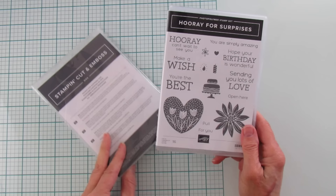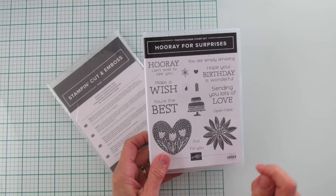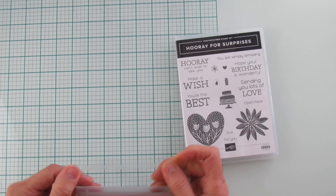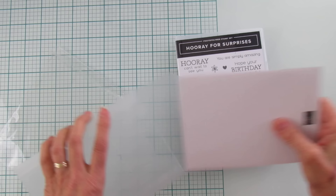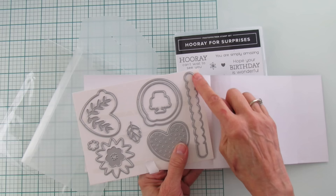Moving on to Hooray for Surprises — this can be used for Valentine's but I got it because it has a lot of different occasions. I love the flower, the little cake with the candle — I love this whole thing. The dies are what I really love about this, but it's also got a lot of birthday wishes. Now see this die right here — this is one of those zipper dies.